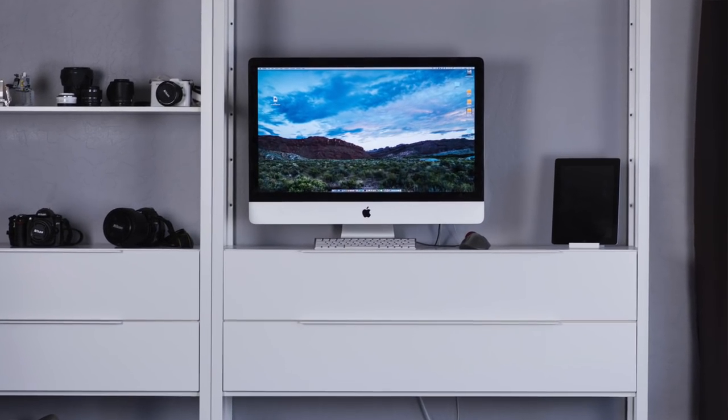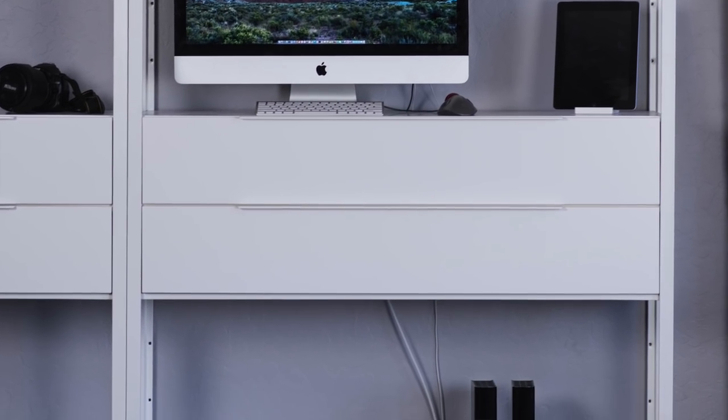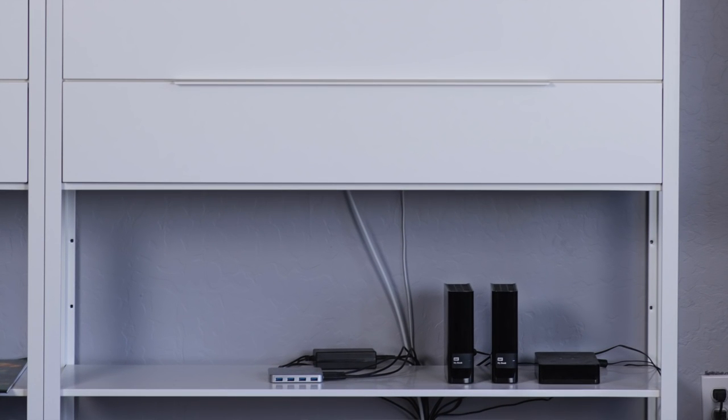Let's start with my main storage. I have this old iMac, which has three external drives attached to it. First is this Western Digital MyBook 6TB drive, which contains pretty much everything: all of my personal photos and files, all of my Snapchick photos, all of my recent photography work — anything that I think I might want to get back into.